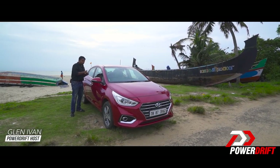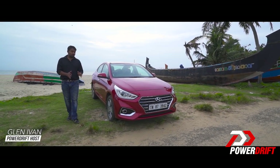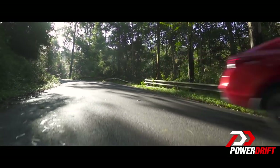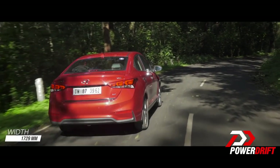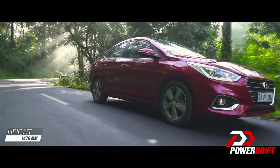The all-new Verna, then. Everything about this car is brand new, starting with the platform. It's based on the K2 platform, which is the same as the Elantra, so it's bigger and wider than before. In addition to that, 50% of the body structure is made from advanced high-strength steel, so it is also more rigid than before.